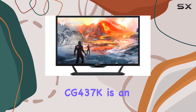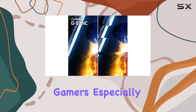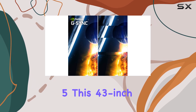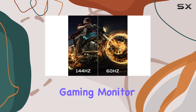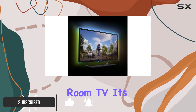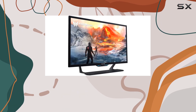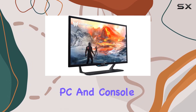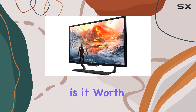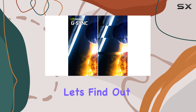The Acer Predator CG437K is an interesting prospect for gamers, especially those with a PlayStation 5. This 43-inch gaming monitor offers a unique proposition by doubling as a living room TV. Its large screen size and fast response rate make it a versatile option for both PC and console gaming. But is it worth the hefty price tag of $1,600? Let's find out.